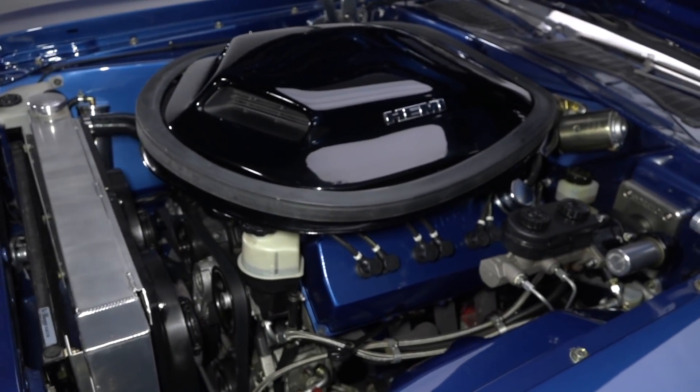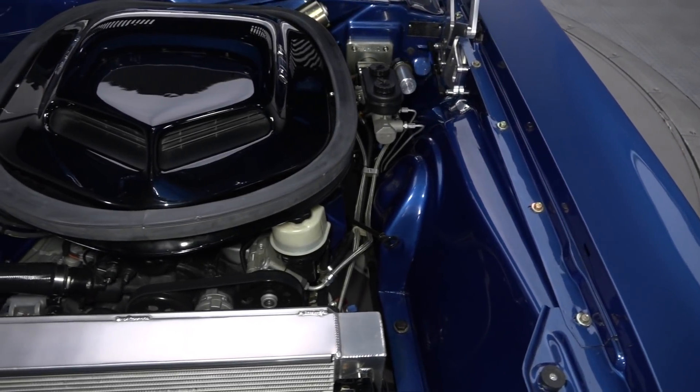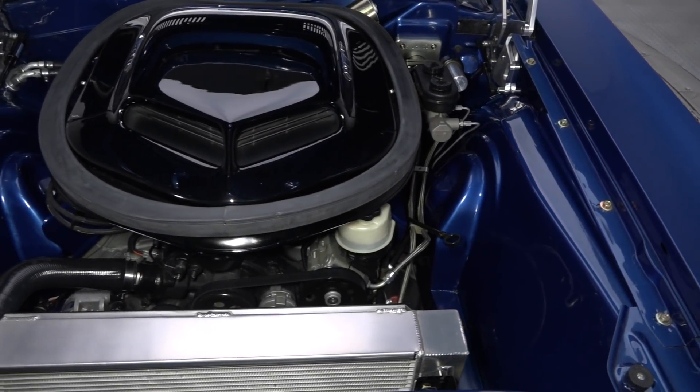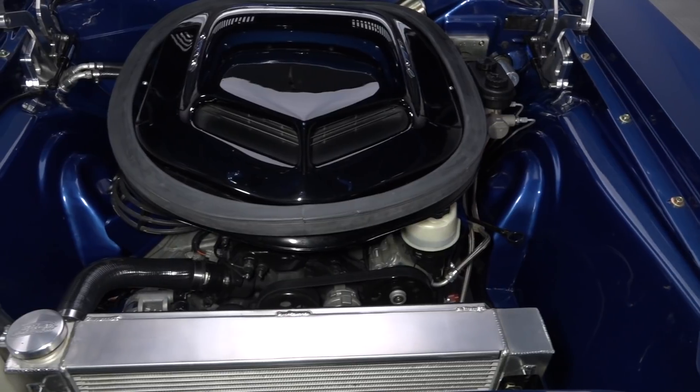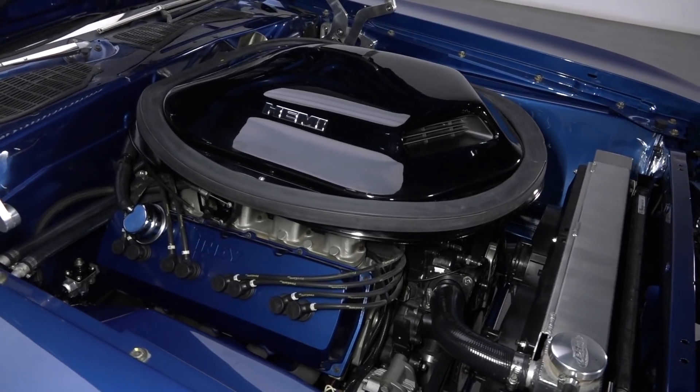The Hemi lettering on this Cuda's clean shaker hints at 6.1 liters of modern Indy Heads Hemi power. Fitted with two Edelbrock 4-barrels, the $24,000 motor sends nearly 600 horsepower through a Tremec 5-speed back to a Dana 60 with a Sure-Grip differential and 3.73 gears.